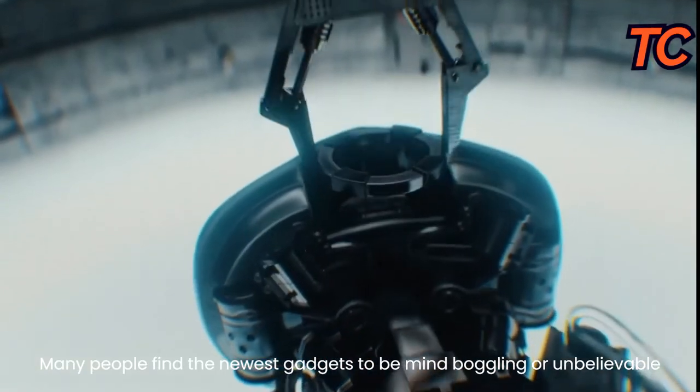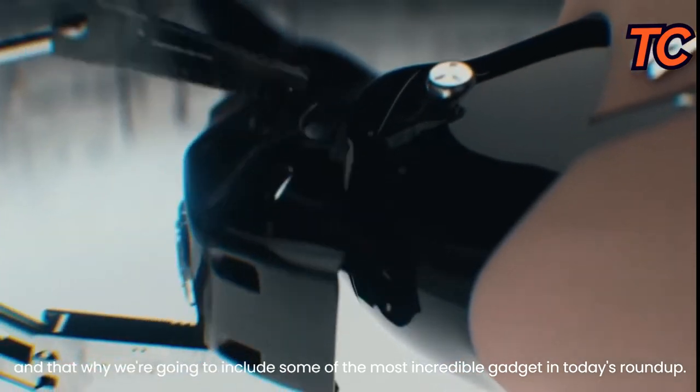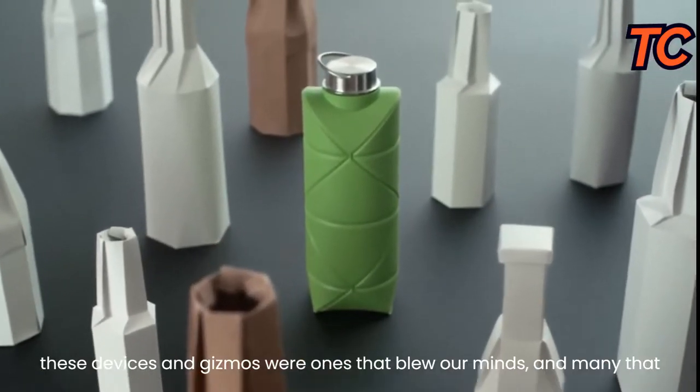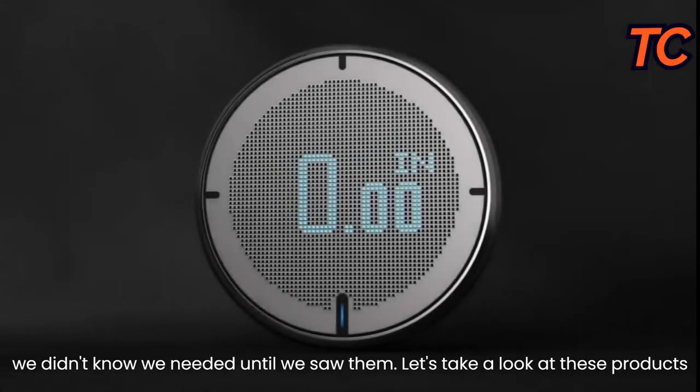Many people find the newest gadgets to be mind-boggling or unbelievable, and that's why we're going to include some of the most incredible gadgets in today's roundup. These devices and gizmos were ones that blew our minds, and many that we didn't know we needed until we saw them. Let's take a look at these products.